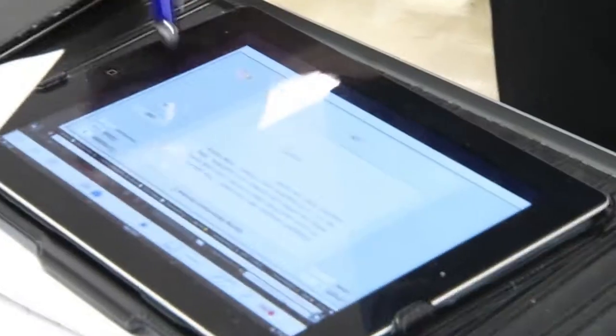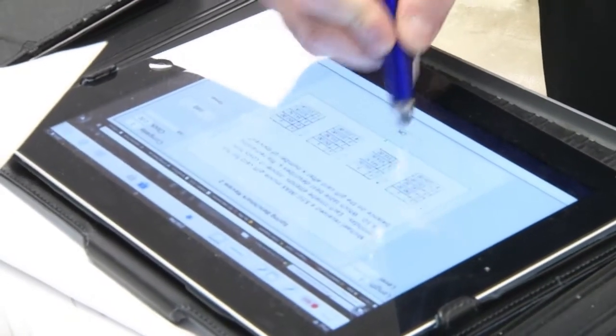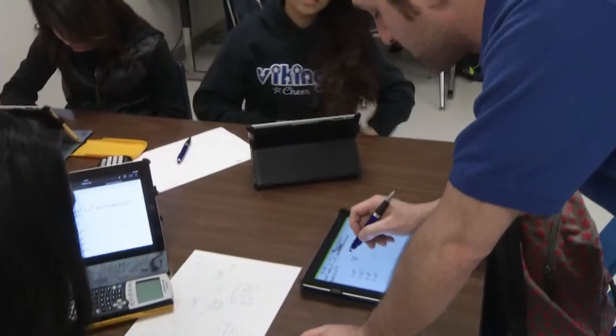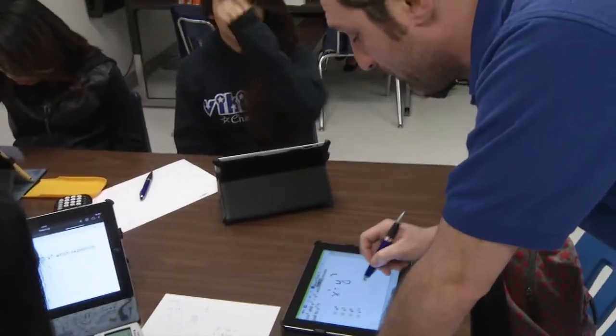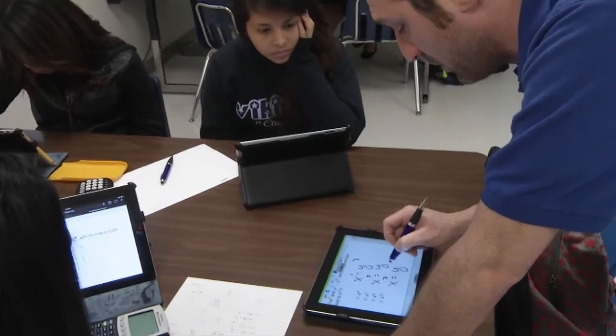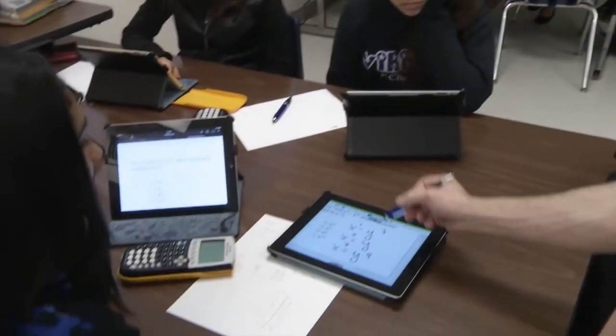We can also save our stuff on Google Drive. The way that I deliver content has totally changed because I have the iPad using Doceri, which is an app and a program on the computer and on the iPad, and it allows me to not only control my computer but also write on top of whatever I'm doing. It shows on the projector and every screen in my room.